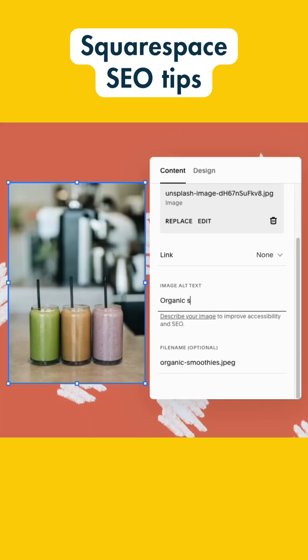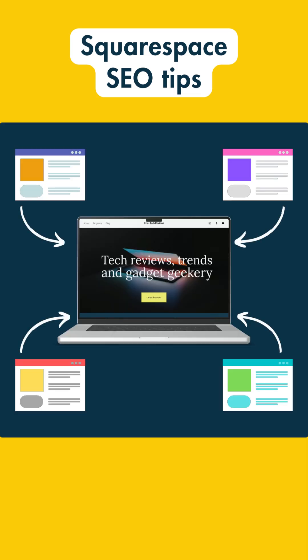5. Always add relevant alt text to any images on your Squarespace site. 6. Build backlinks to your content. Sites with high quality links to them can perform better in search.